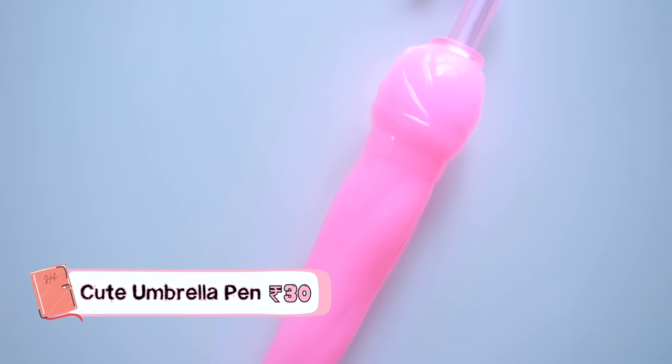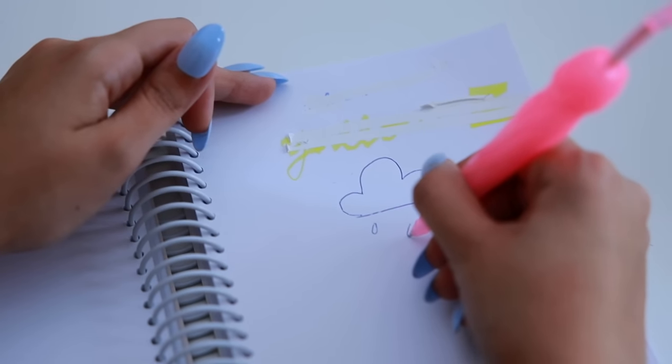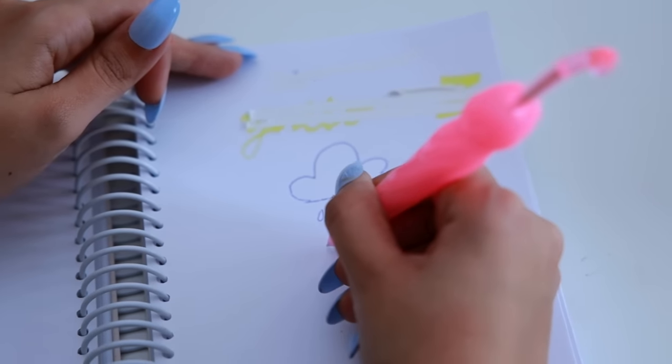With the monsoon almost gone, for one last time we found a little umbrella-shaped pen — it reminded me of those candy-shaped lollipops from childhood. This fluorescent beautiful pink pen, I just could not ignore it. It's actually a blue ball pen and quite smooth. It was Rs.30 and came in many colours.